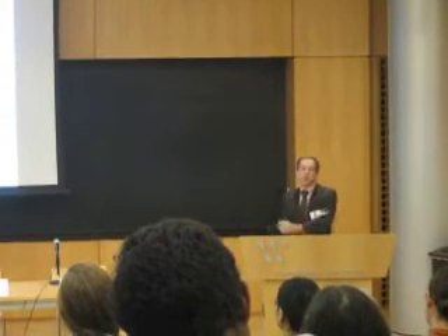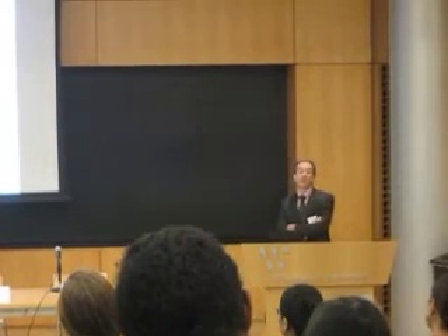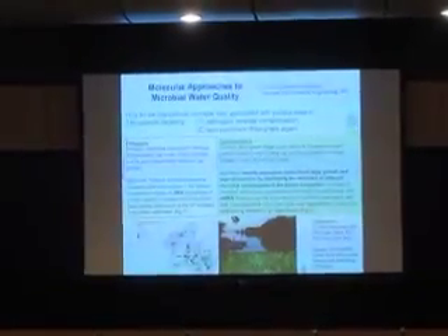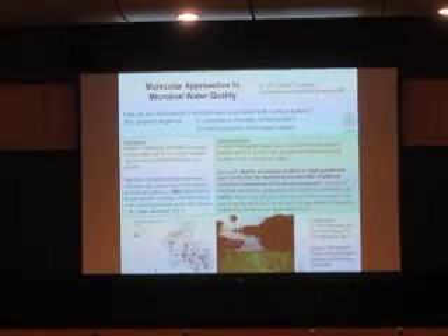Another project being done in that same vicinity is by Professor Janelle Thompson, also in civil and environmental engineering. Janelle is looking at the use of microbiological techniques to assess the quality of watersheds and the supplies where people are taking water.